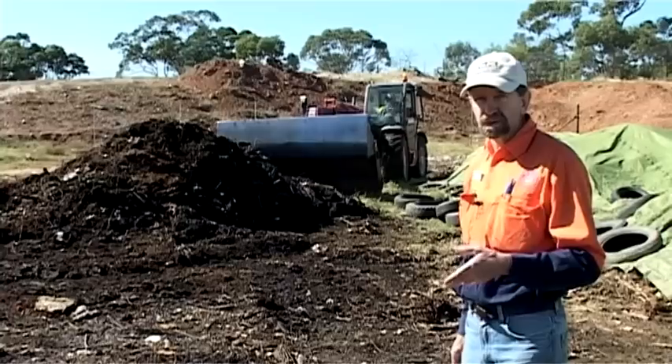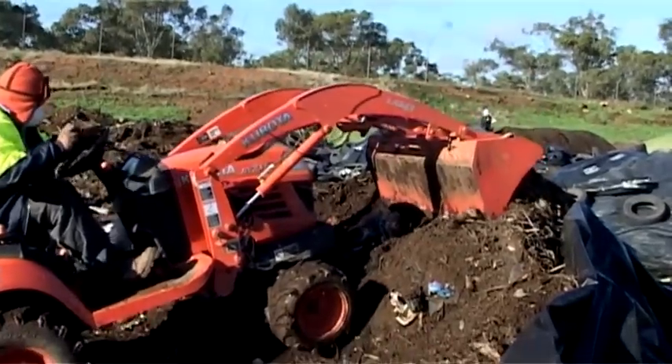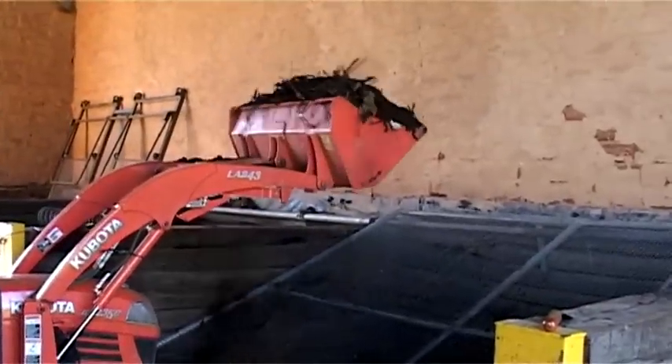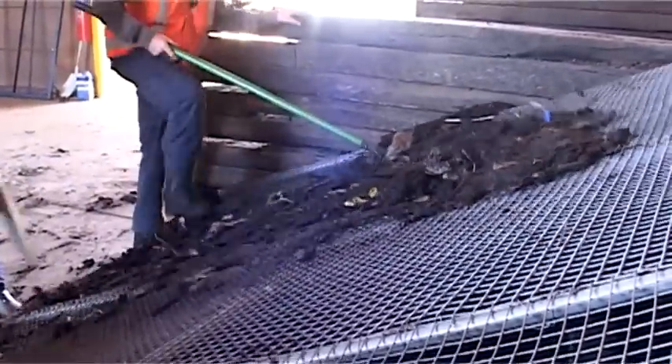If that looks pretty good, we let it cure for another four weeks and then it's ready for screening. We move that material back into the shed and screen it, which takes out any forms of organic matter that hasn't broken down — such as branches — and also takes out any hard contaminants like plastic bottles.